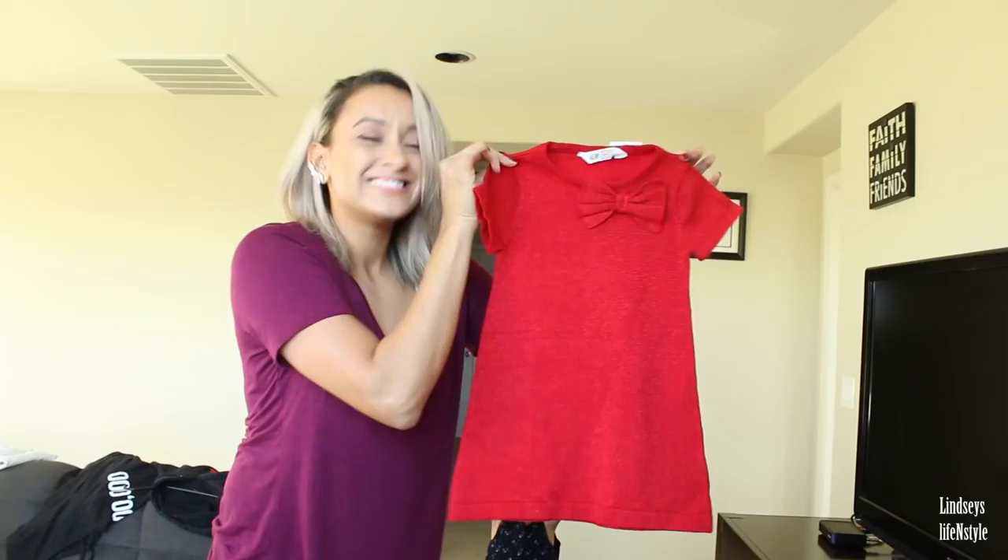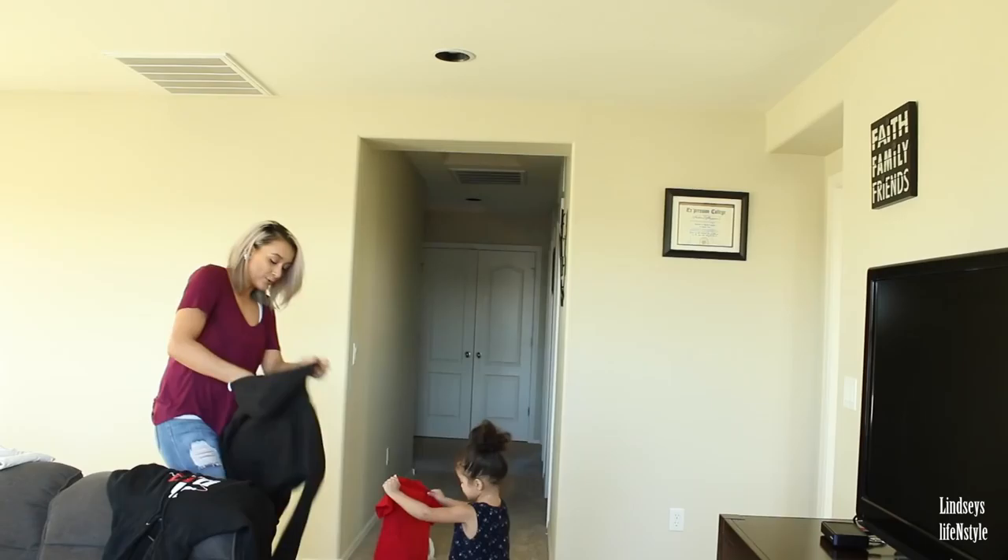This is Ava's Christmas dress. The video doesn't do it justice — it's actually really pretty with sprinkles or glitter all over it.